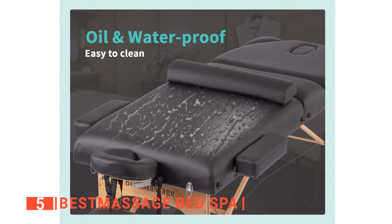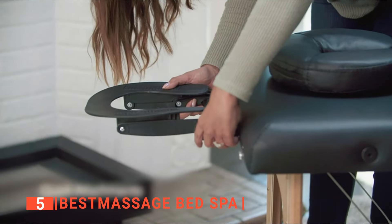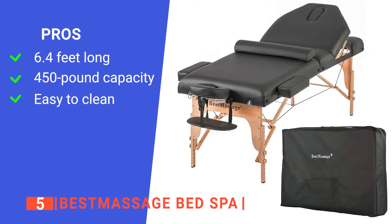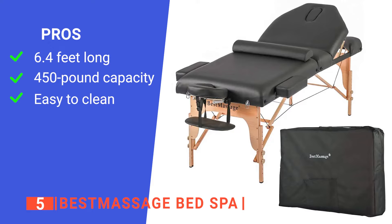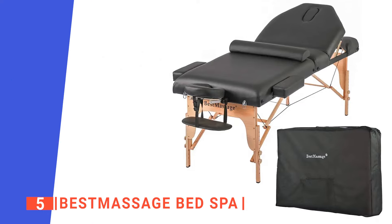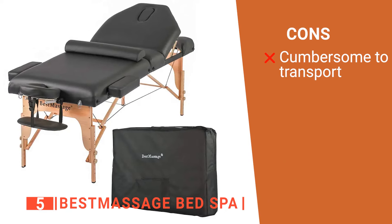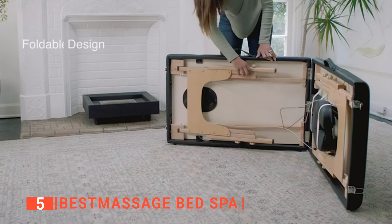The Best Massage Bed Spa surface material is oil and waterproof. Not only does it make it easy to clean, but you won't have to worry about accidental spills. Its pros are: it is a very large massage table that gives people ample room to lay down on; it can carry a significant amount of weight due to its reinforced hardwood legs; and its material gives it an oil and waterproof coating. However, the table is very heavy at 55 pounds, so it's not easily portable. The Best Massage Bed Spa is a heavy but sturdy massage table with great value for money, perfect for beginners.